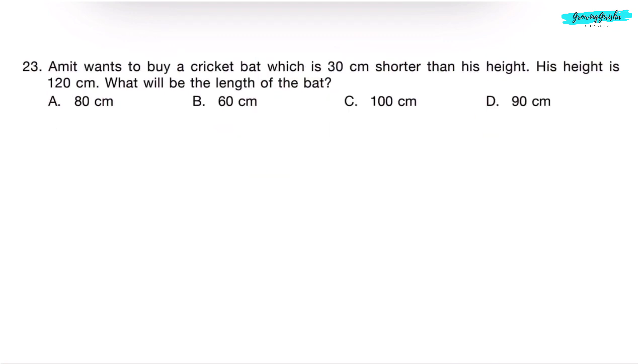Question 23. Amit wants to buy a cricket bat which is 30 cm shorter than his height. His height is 120 cm. What will be the length of the bat? We subtract 30 from 120: 0 minus 0 is 0, 12 minus 3 is 9 — 90 cm. He wants a bat whose length is 90 cm. Correct answer is Option D.